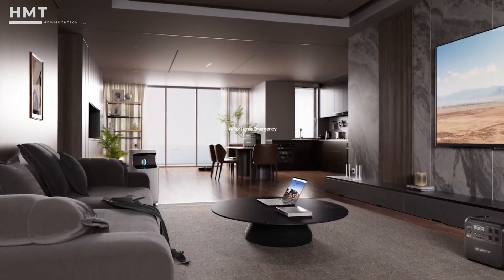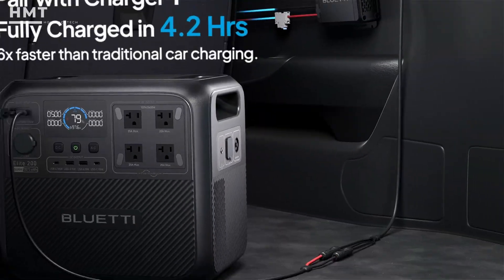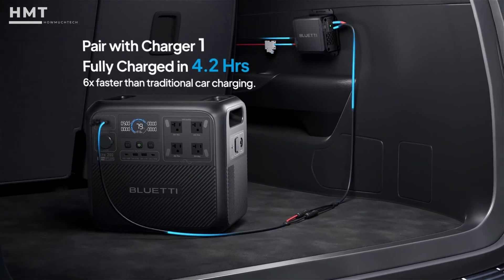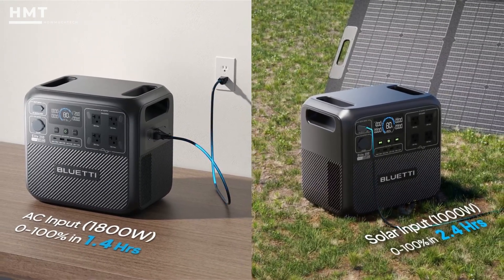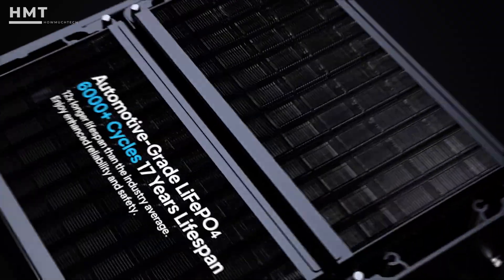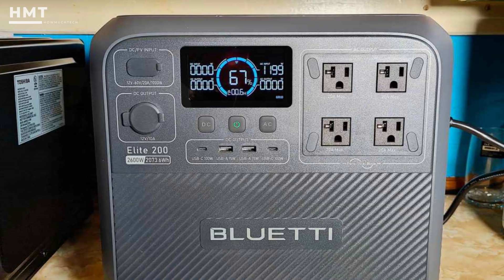it can run heavy appliances like ovens, heaters, and multiple devices simultaneously. Bluetti's turbo technology recharges the Elite 200 V2 to 80% in under 50 minutes, and the LiFePO4 chemistry ensures a lifespan of over 6,000 cycles.